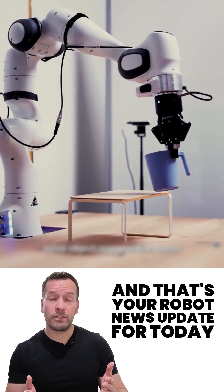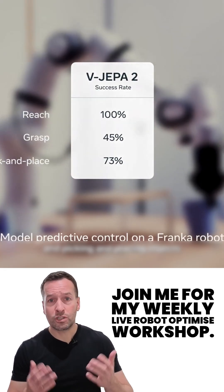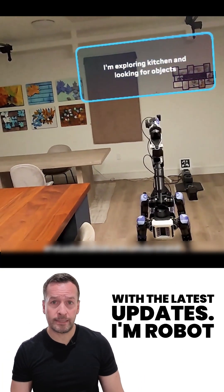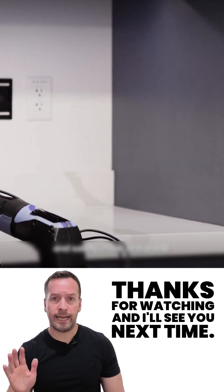And that's your robot news update for today. If you're curious how robots can transform your business, join me for my weekly live robot optimized workshop — it's packed with insights, trends, and practical tips. Don't forget to subscribe to stay in the loop with the latest updates. I'm RoboPhil from Robot Philosophy, thanks for watching and I'll see you next time.